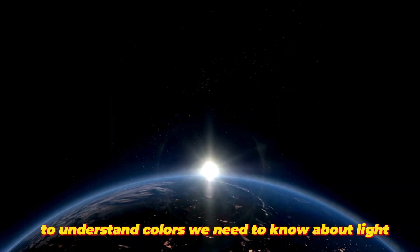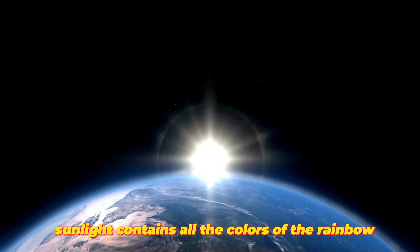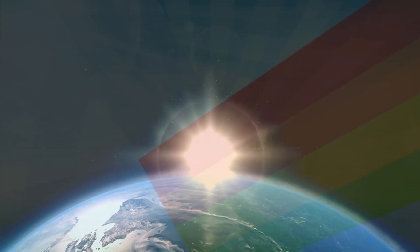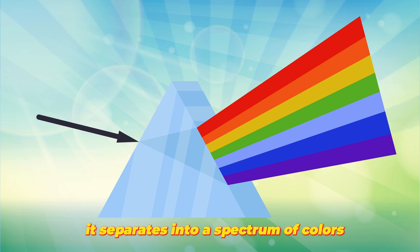To understand colors, we need to know about light. Sunlight contains all the colors of the rainbow. When sunlight passes through a prism, it separates into a spectrum of colors.